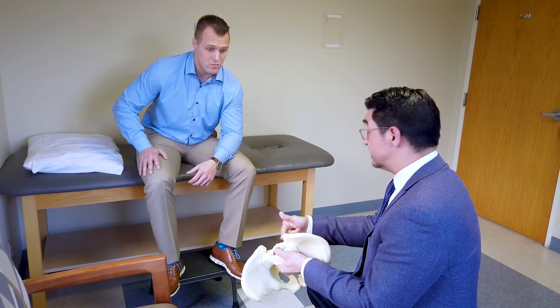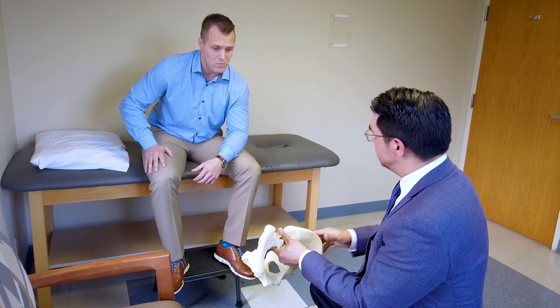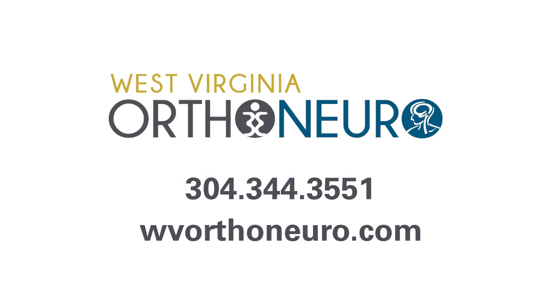SI joint pain affects patients who have had trauma, previous surgery, or may have no other inciting event causing their pain. It's often overlooked and not readily recognized by many physicians. The good news is that you can get better with the appropriate workup, diagnosis, and treatment. If you feel that sacroiliac dysfunction is a big part of your pain, I'd be happy to see you and figure it out together to get your life back.